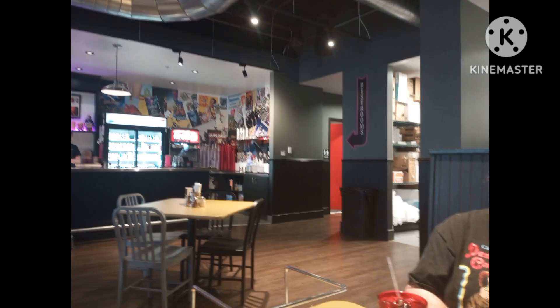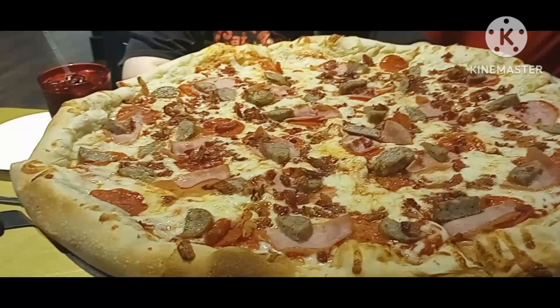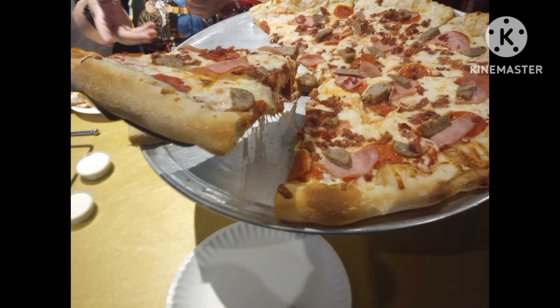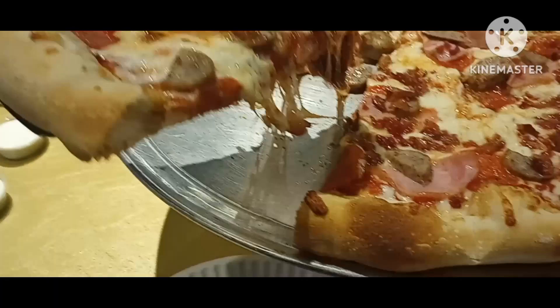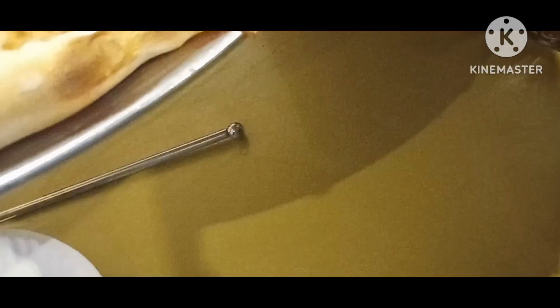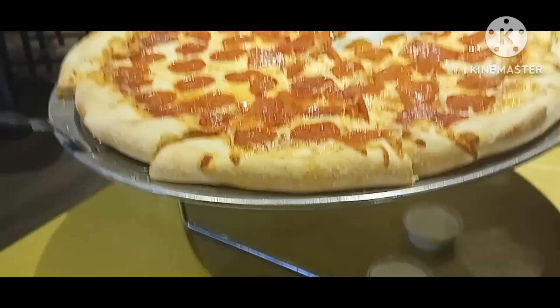This is looking towards the bathroom bar area. Here we arrive — this is the 20-inch pizza. Look at all this cheese right here. Looks pretty good. This is the pepperoni — this is 20 inch. It's good.